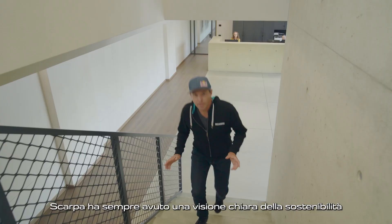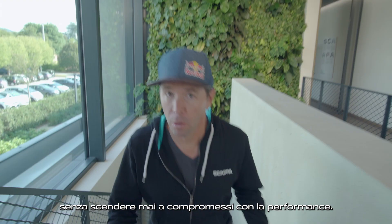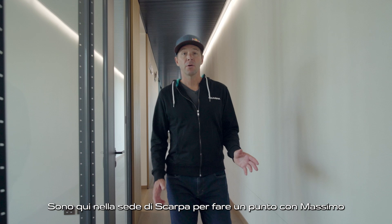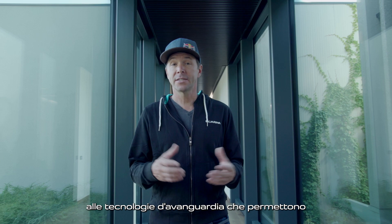Scarpia has always had a really clear vision around sustainability, choosing to only use the best materials and absolutely never compromising performance. I'm here at Scarpia global headquarters to check in with Massimo, the ski boot category manager. He's going to take us behind the scenes to look at some of these exciting technologies — state-of-the-art, really — that allow Scarpia to protect our natural environment.